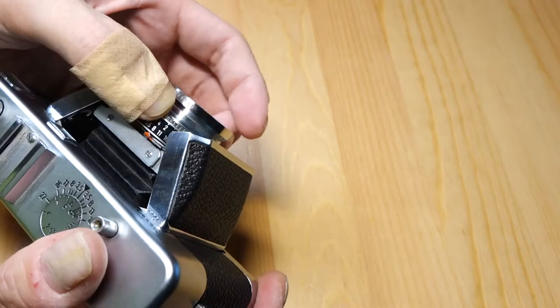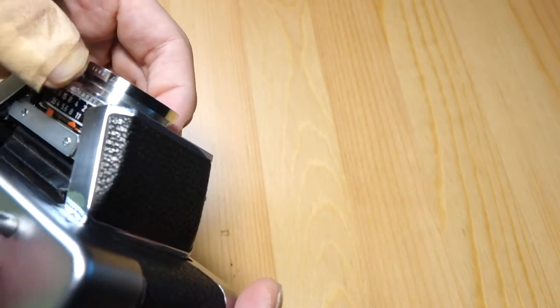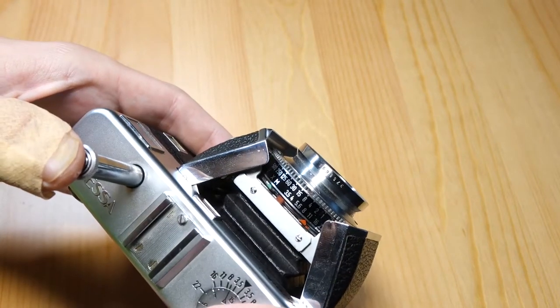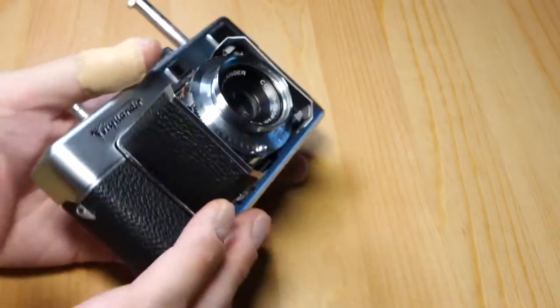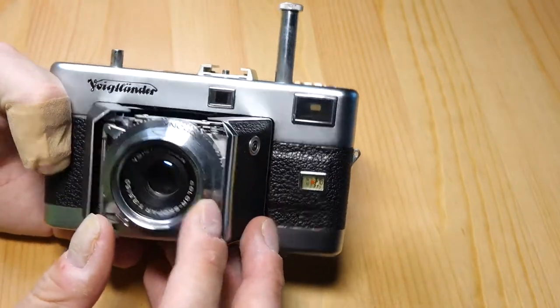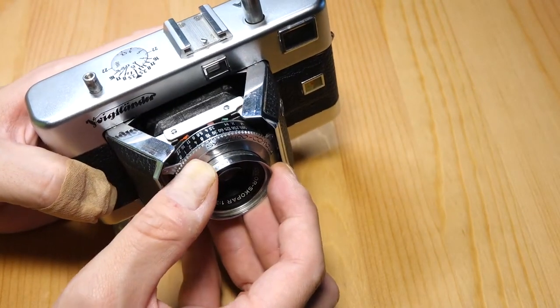The shutter fired a little bit slower at some settings. At 1/30, it sounds pretty accurate, but at 1/8 it seems a little slow. You can kind of hear the governor spinning in there, the little gears, and it just seems like it's a tad bit slow. I don't know why that's happening.